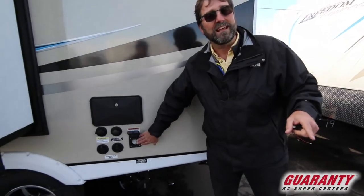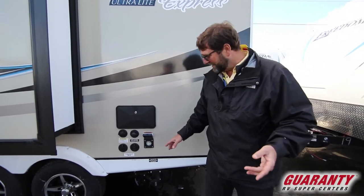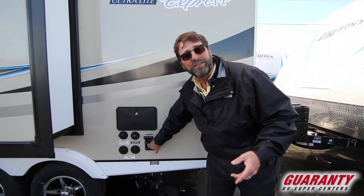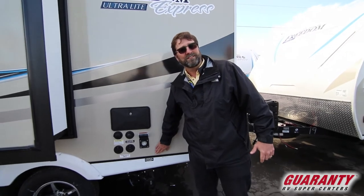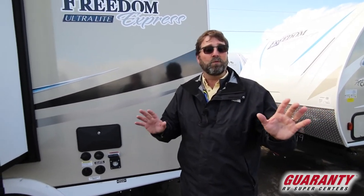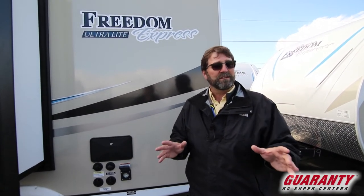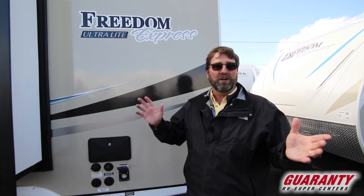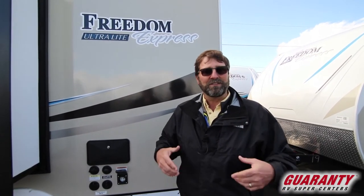One other thing — this has a removable shore cord. A lot of people don't know why you'd want that, but here's what's nice: there's no hole in the side of your trailer for a mouse to crawl up the cord and get in. I really like a removable shore cord because it keeps the mice out. So that's a quick look at the 192 RBS from Coachman — the Freedom Express line. Very lightweight, very compact, very well equipped, and very well built.